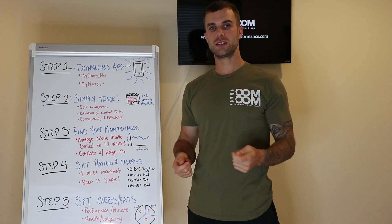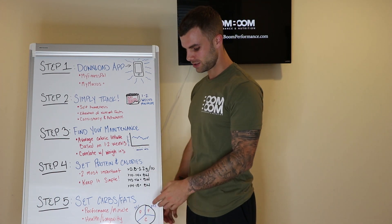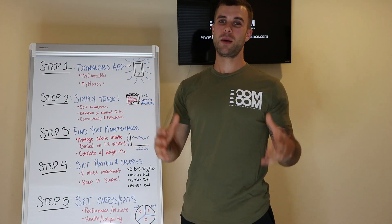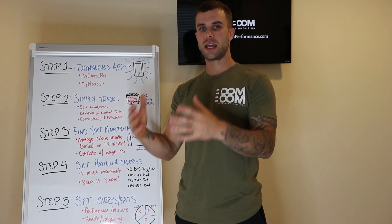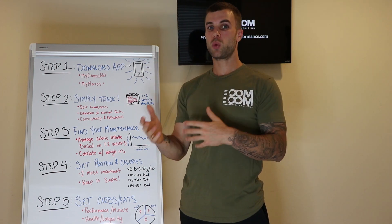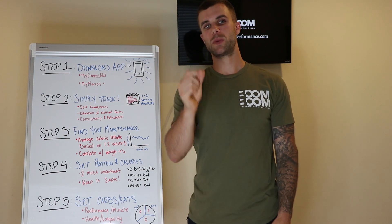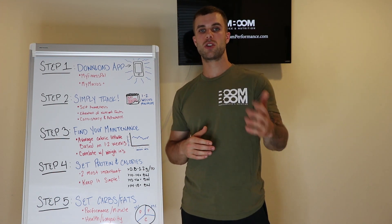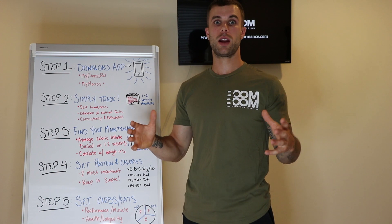Step five: set your carbs and fat. Now we're going to actually set our macros. This is the most individualized step, and I normally avoid using percentages because they're not truly individualized — calories on labels and food trackers are rounded, so following 40% protein, 40% carbs, 20% fat can result in slightly different gram amounts every single day. If I prescribe specific grams, it's more precise and adjustable. But because this video addresses a wide audience, I'll use broad percentage ranges as a baseline.